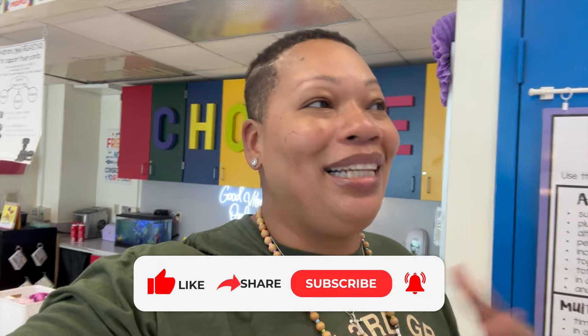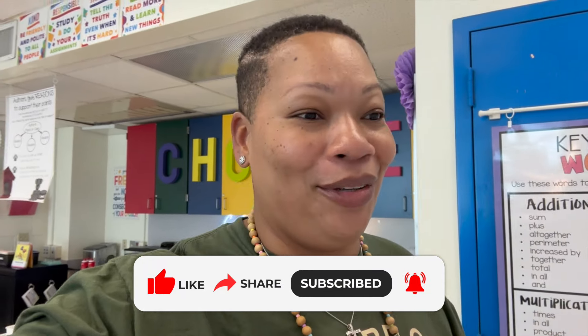That is it for my classroom tour. If you have any questions, I do have an Amazon storefront with a link to every single thing I've bought from Amazon. If you don't see it there, more than likely it's from Hobby Lobby, Amazon, or maybe Michaels. I will see you in my next vlog — if you are not subscribed to my channel, please go ahead and subscribe. I do post weekly vlogs outside of hauls, and thank you so much for supporting me. I'll see you in the next video. Bye, guys!